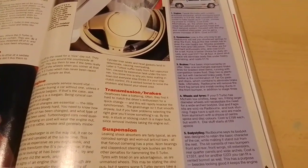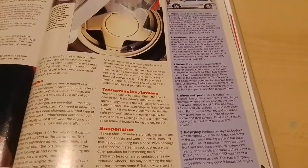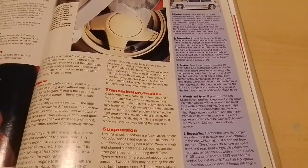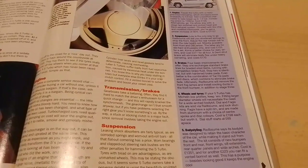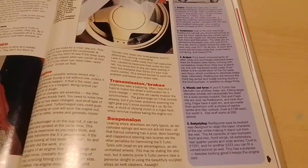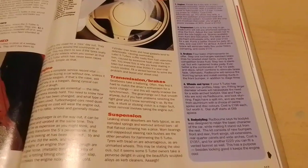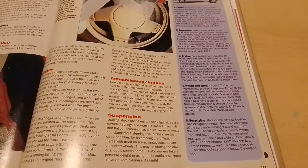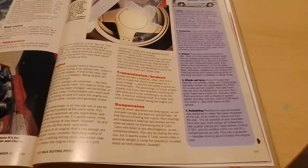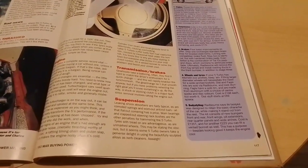Brakes — four basic improvements on offer. Step one: exchange your standard brake lines for braided steel items, running with competition brake fluid. Step two is identical but with hardened brake pads. Even better is a combination of Tarox pads and discs combined to eliminate brake fade. Ultimately, Radbourne will remove the front fog lamps and install cooling ducts in the front bumper.